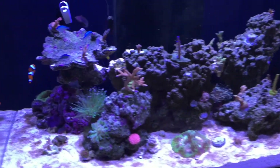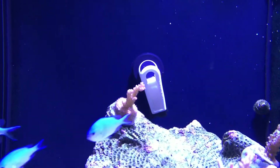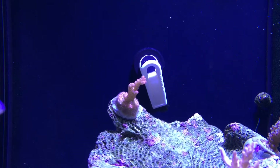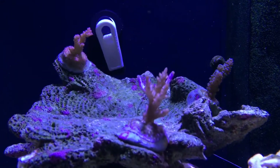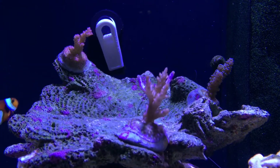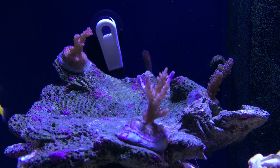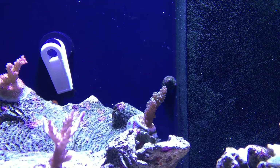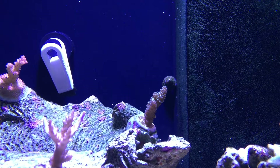I'll take you through a quick tour of the SPS. Here we have the red planet, which is actually coloring up nicely — that was one of the corals that was losing color. The blueberry acro is growing and encrusting but hasn't shot up that much. The tenuous is one I'm hoping the change in aquascape will help.